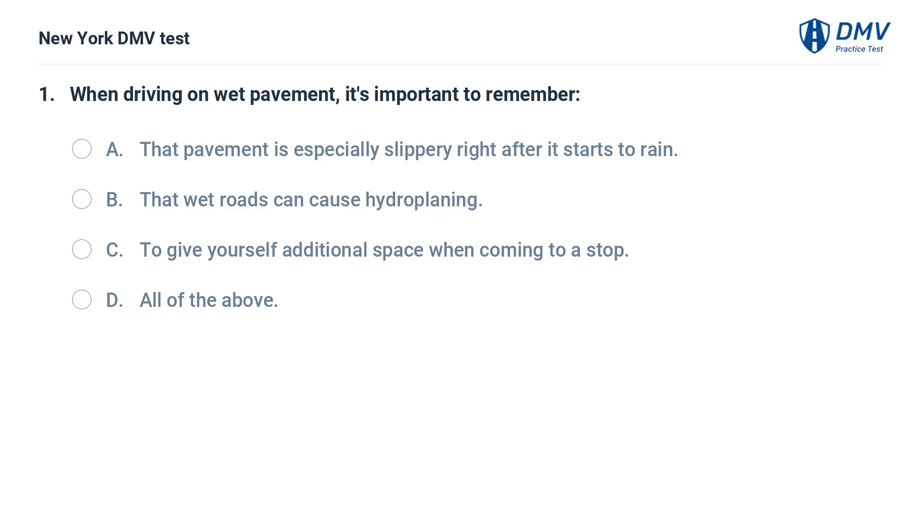When driving on wet pavement, it's important to remember: a. that pavement is especially slippery right after it starts to rain, b. that wet roads can cause hydroplaning, c. to give yourself additional space when coming to a stop, d. all of the above.